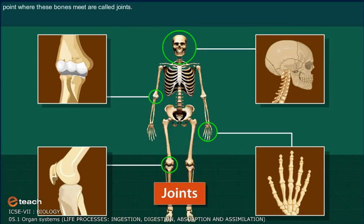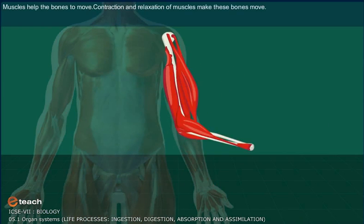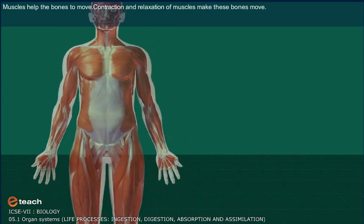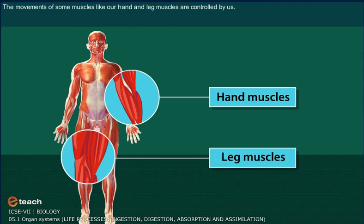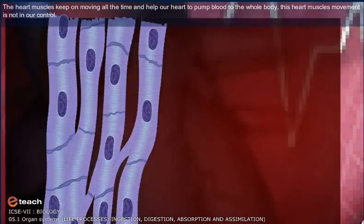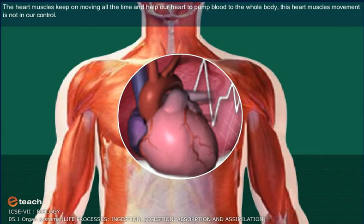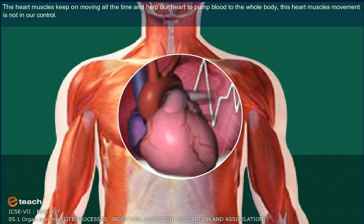The points where these bones meet are called joints. Muscles are like elastic threads that join bones with each other. Muscles help the bones to move. Contraction and relaxation of muscles make these bones move. The movements of some muscles, like our hand and leg muscles, are controlled by us. The heart muscles keep on moving all the time and help our heart to pump blood to the whole body. This heart muscle movement is not in our control.